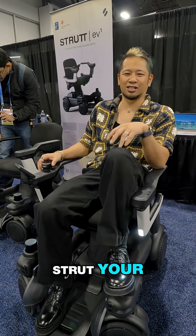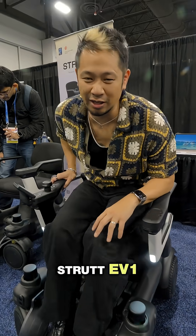What's up, everybody? Hey, check this out. You want to strut yourself? This is the Strut EV1. This is the world's first everyday vehicle.